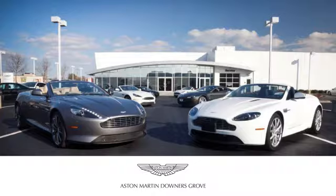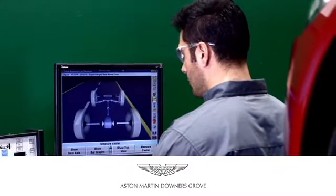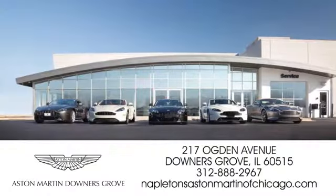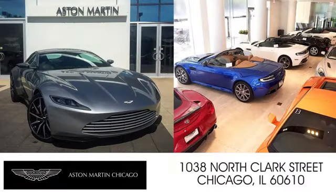Experience it for yourself today. Napleton's Aston Martin of Downers Grove is equipped to handle all of your automotive needs. Come visit us today at 217 Ogden Avenue in Downers Grove, Illinois. We also have a location on North Clark Street in Chicago.